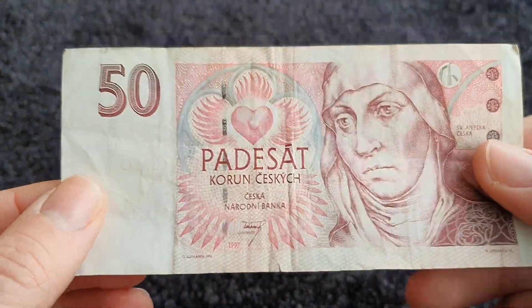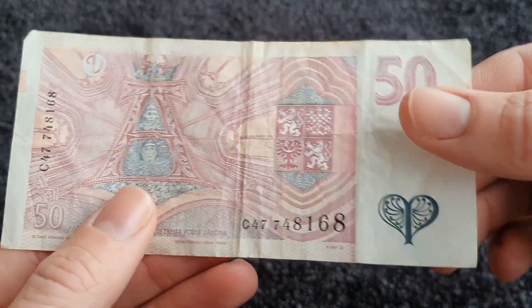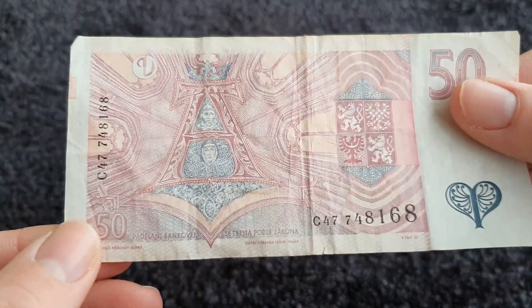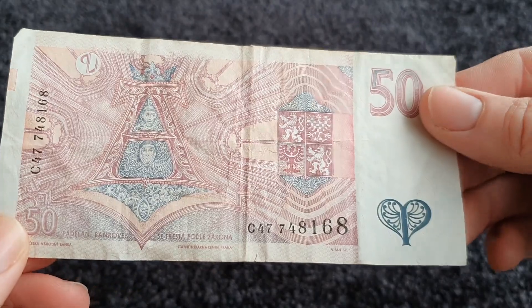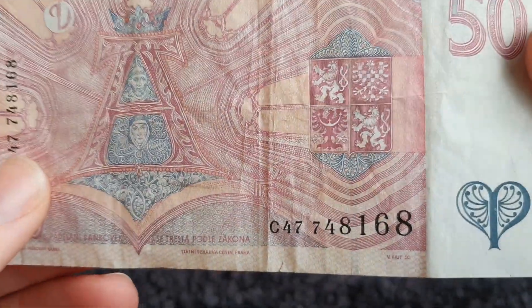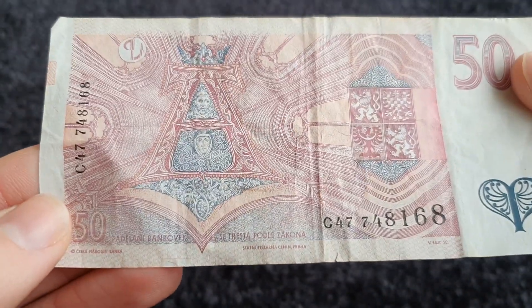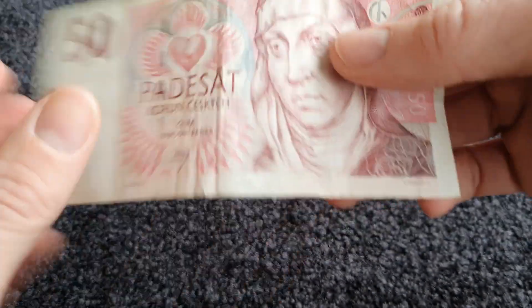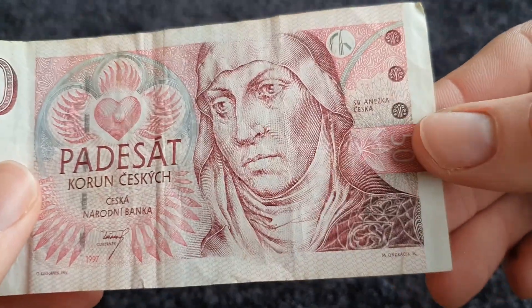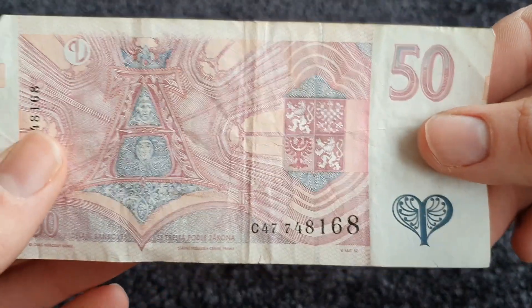Not a coin, but euro coin hunt also gave me an old Czech crown banknote — 50 crowns. I don't own many banknotes, so this is a welcome addition to my collection. I think it's a lovely design on the banknote. I don't know exactly who the person is in Czech history, but it's something new for my collection.